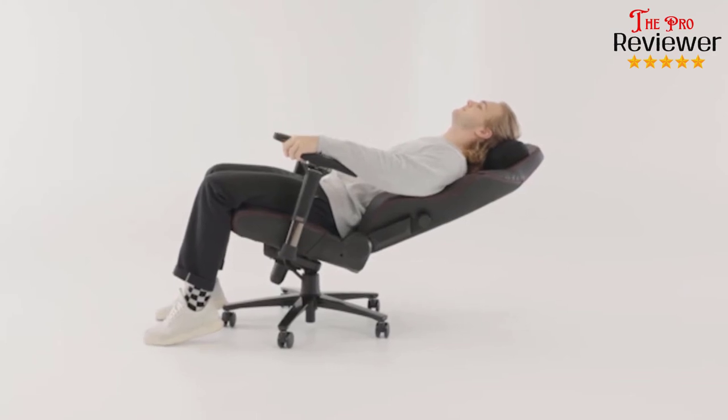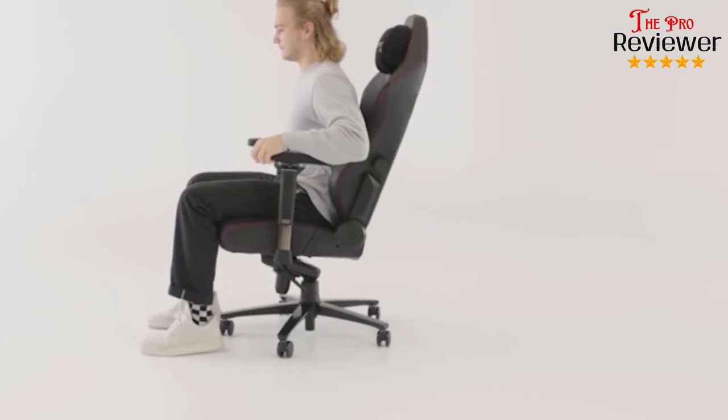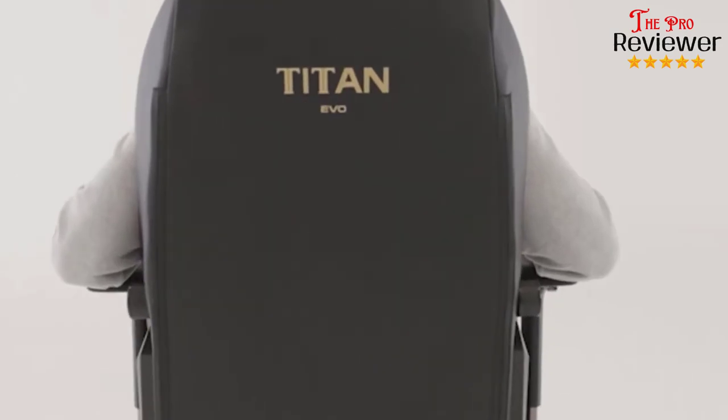Yes, the new magnetic neck pillow may slip when you're reclining. However, this Titan Evo 2022 is still one of the best gaming chair options around, especially after the Omega is gone.